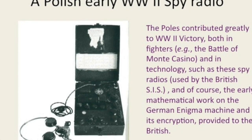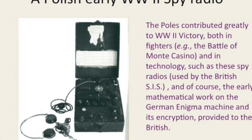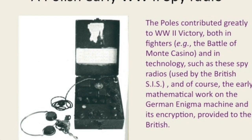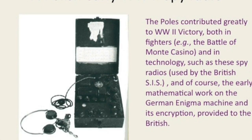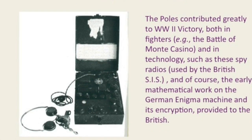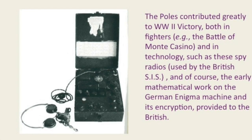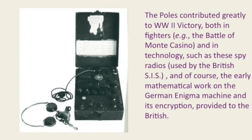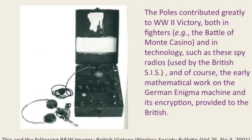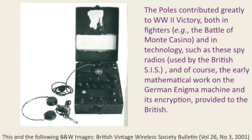The Poles got caught between the Russians and the Germans, but they were technologically highly advanced. Many of you know the story of the Polish mathematicians who did the original work decrypting the Enigma transmissions — the foundation for what the British did at Bletchley Park. The Poles also put together these radios, which were very, very good — compact and well-made. They were actually used by the British Secret Service: the Poles designed them, they were built and used by MI6. These images are from the British Vintage Wireless Society.